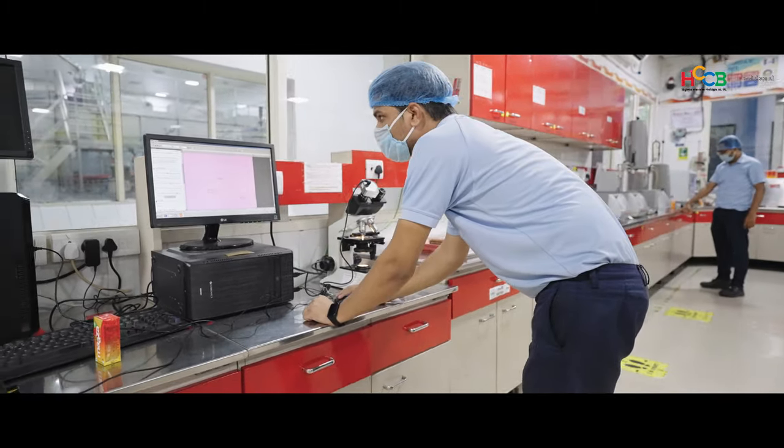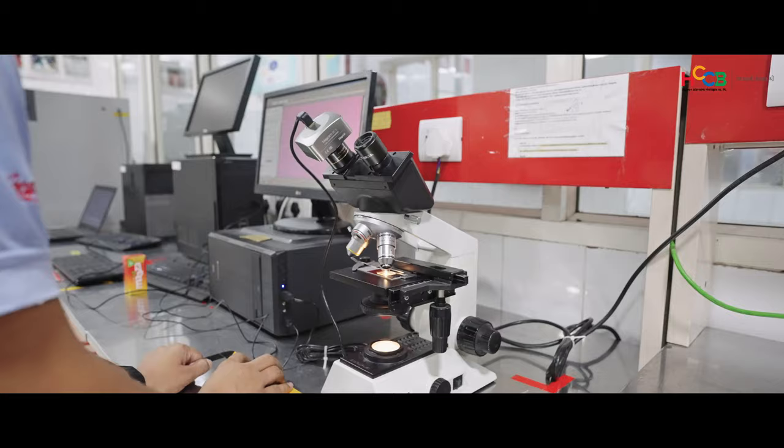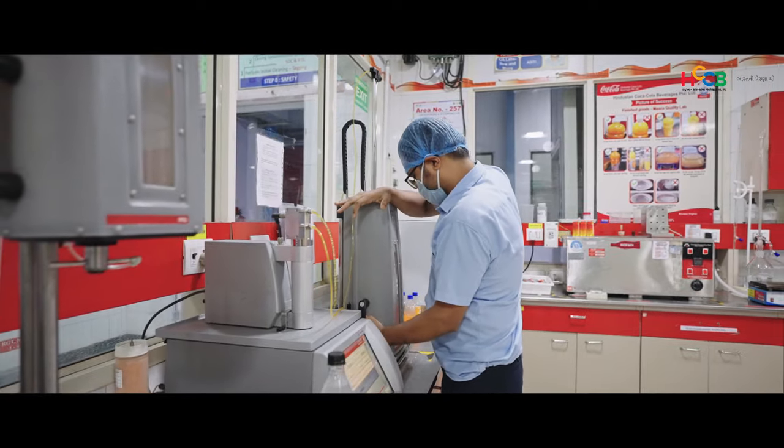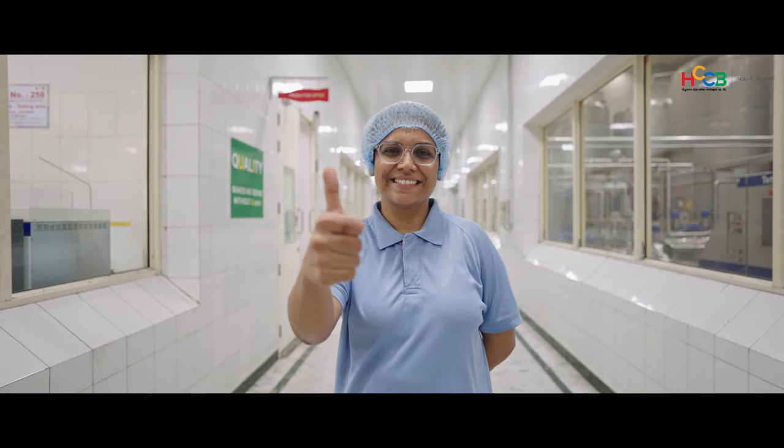This is the quality lab, where a number of different and stringent quality tests are performed before the beverage can reach your hands. After all, you — our dear consumers — deserve nothing but the best.